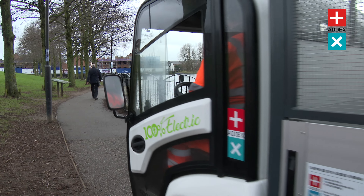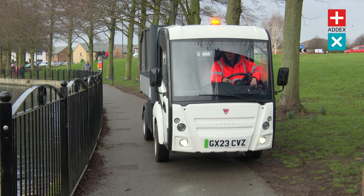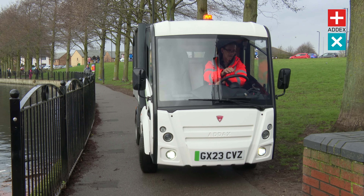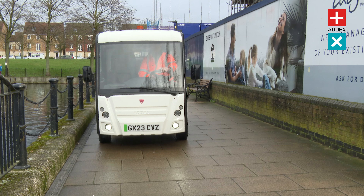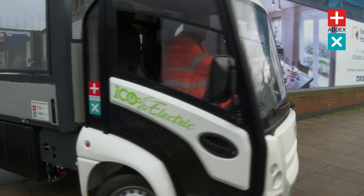Maneuverability is a standout feature of the ADAX MT vehicle, making it incredibly nimble and easy to drive. As it is 100% electric, the ADAX MT meets all legal requirements for urban driving, allowing you to navigate through cities, towns, parks and industrial facilities seamlessly.